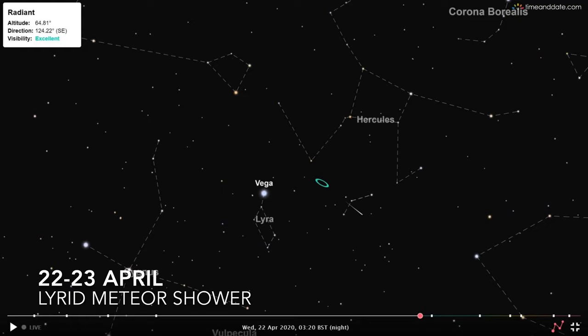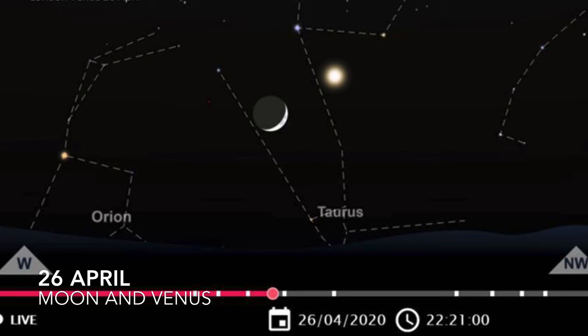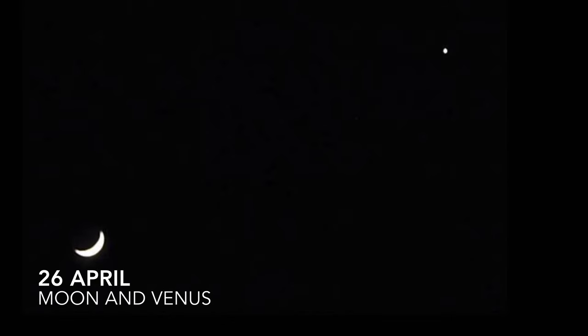On the 26th of April, Venus makes its monthly flyby of the Moon. The moon will be in the waxing crescent phase at this time. This is a picture I took of the moon and Venus around the same time last month.